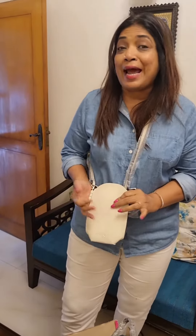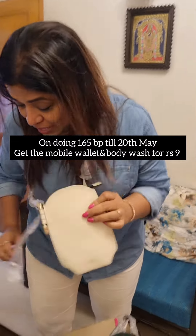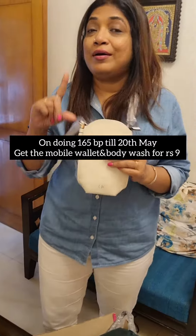Do not forget to place your orders for some fabulous products from the May catalog and qualify for 110 points, 55 points, or 165 points till the 20th of this month. You will get this gift as well as the body wash for rupees 9 only instead of 468. All the best!